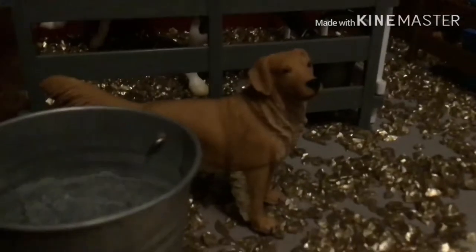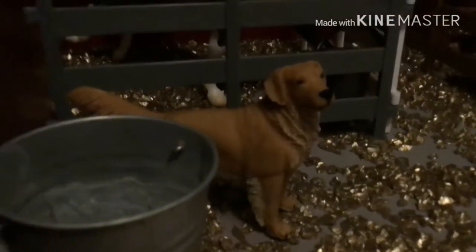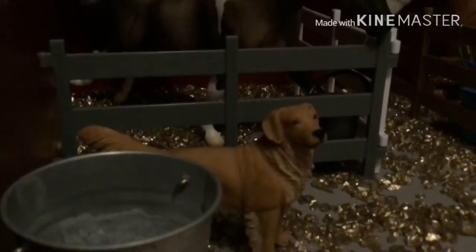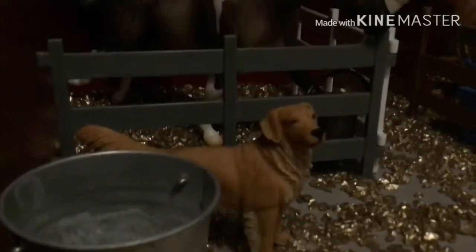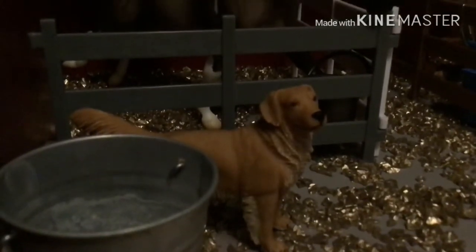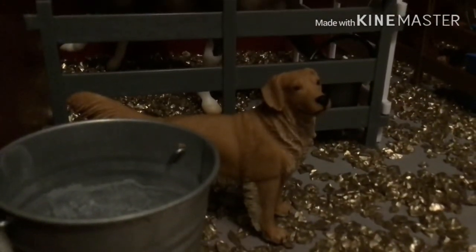We're going to start off with this barn that my dad made for me. We're going to start off with their retriever. His name is Raja, their male dog. He is just a guard dog and kept out here during the nights when everybody goes home, so none of the horses are stolen or harmed overnight.